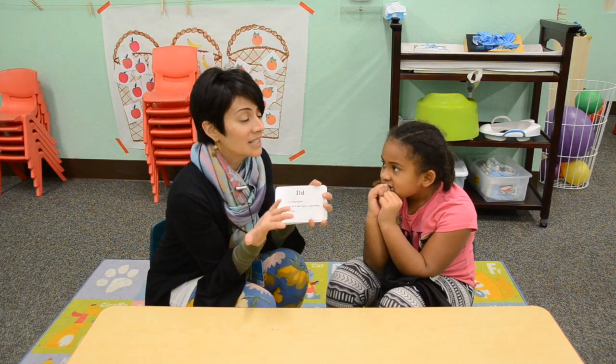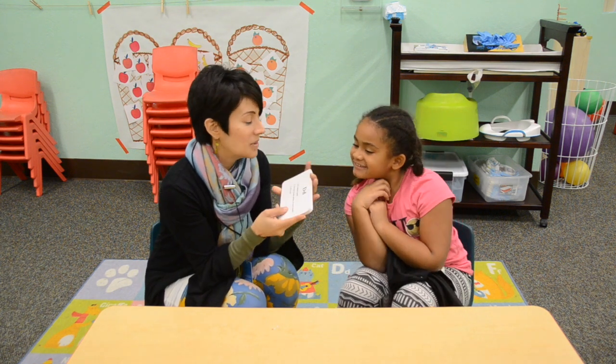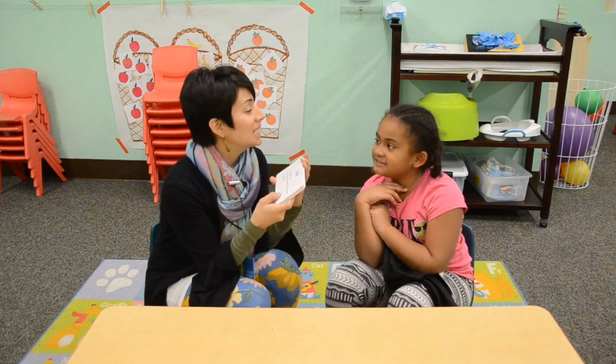What does that letter sound like? What is the sound? This one — the first card we have is letter D. What does D say?